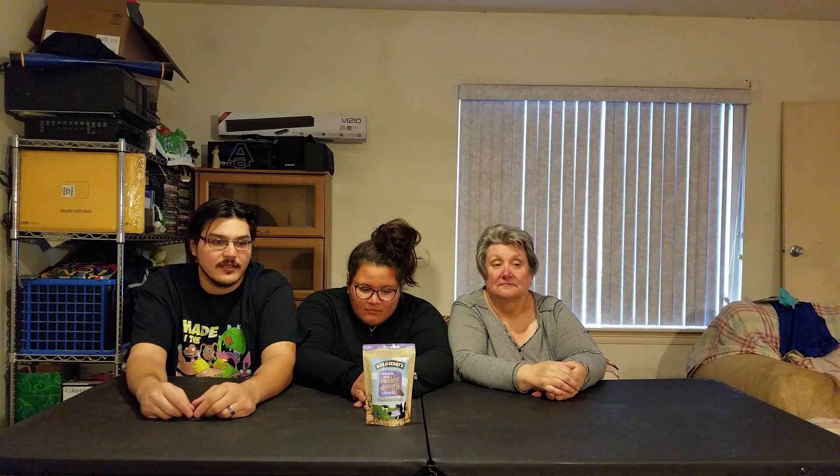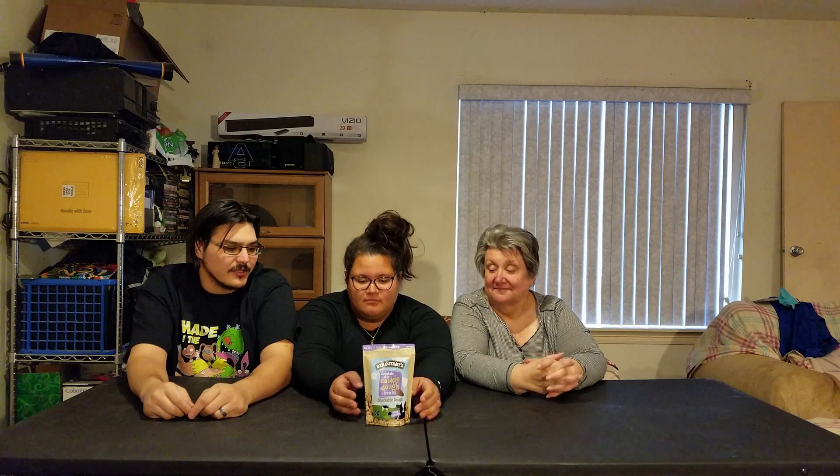These are about four dollars and thirty cents at Walmart, all the way up to like five dollars and thirty cents if you go to Publix or Target — so it varies, but as low as four dollars and thirty cents.